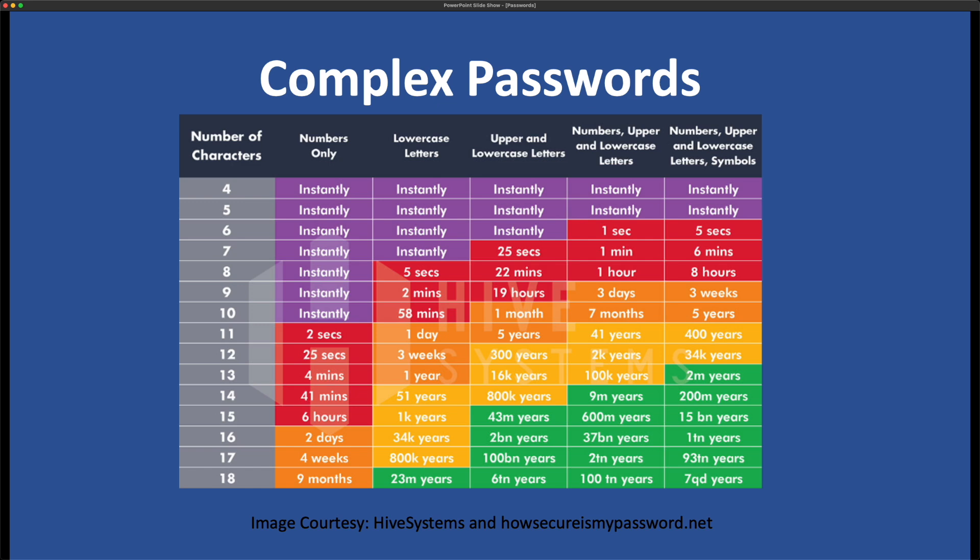Instead of 12 characters, I would say start with 16. If you truly have a random password generated by a password manager, 20 may be appropriate. If you came up with a password yourself, 16 is a good starting point.